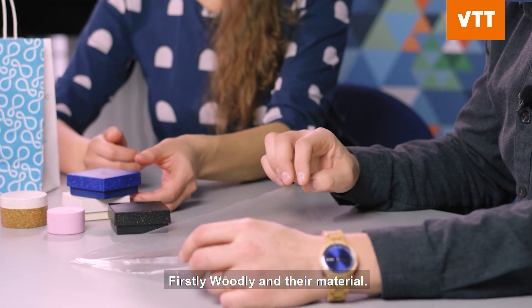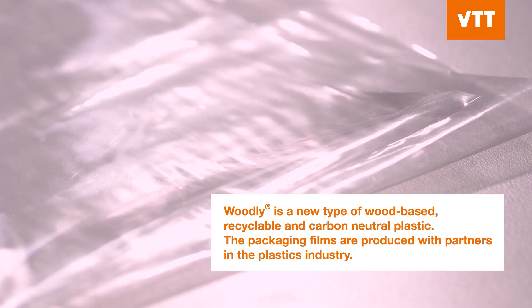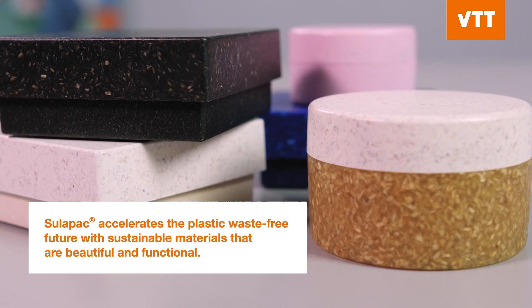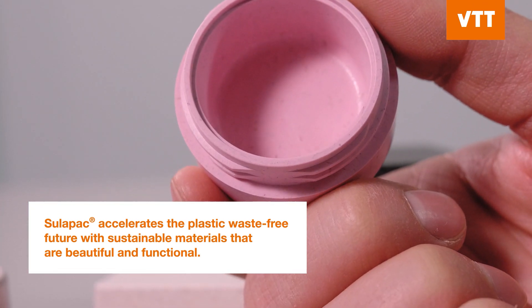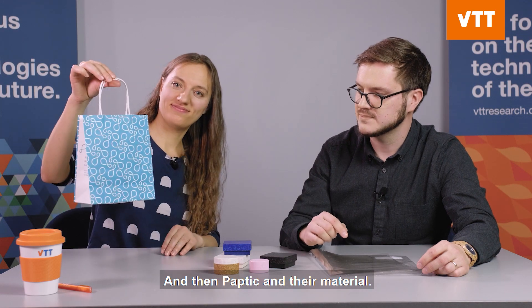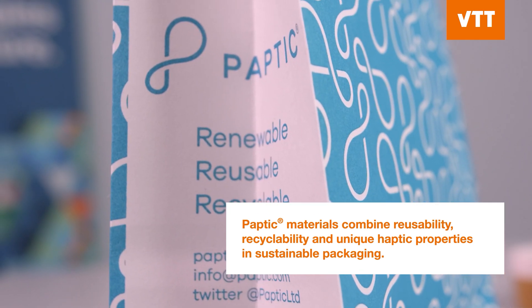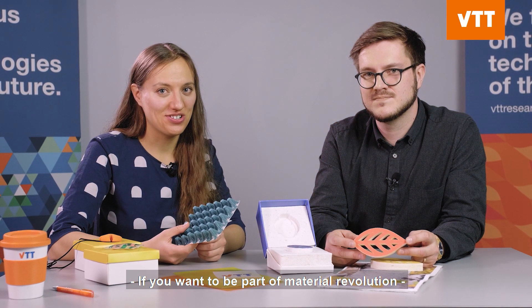VTT collaborates with companies on their research, development, and innovation work. Here we have three examples: firstly Woodley and their material, then Sulapac and their material, and then Paptic and their material. If you want to be part of the Material Revolution, VTT is your partner. Thank you.